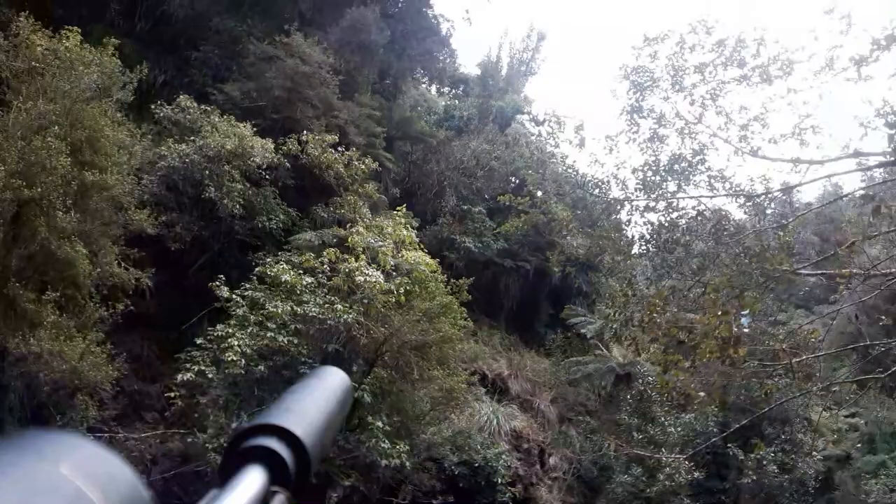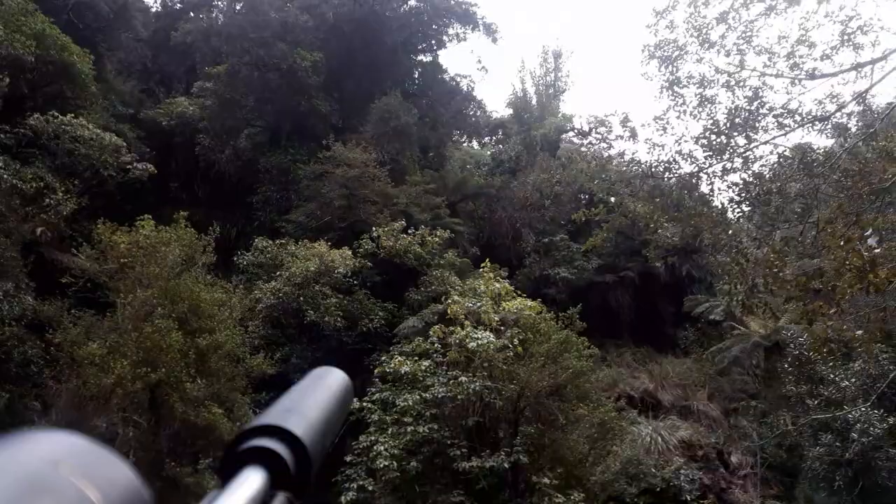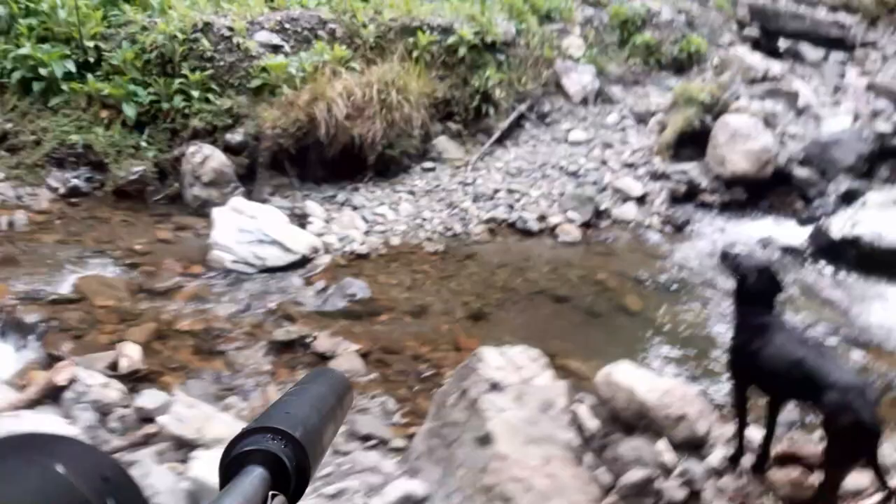Sorry, forgot to turn the camera on — I just smoked a goat up on this little slip here. There were two of them; I was trying to get the camera on but it was still on maps. Shot it with the subsonic. Dropped over there — see if there's any more.